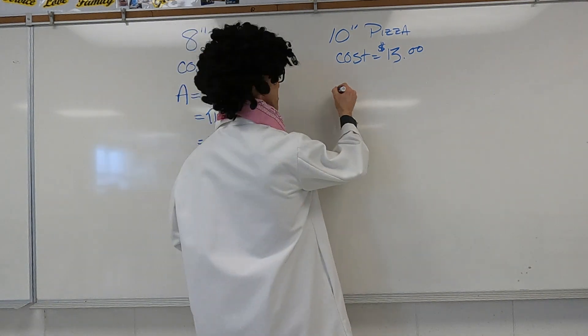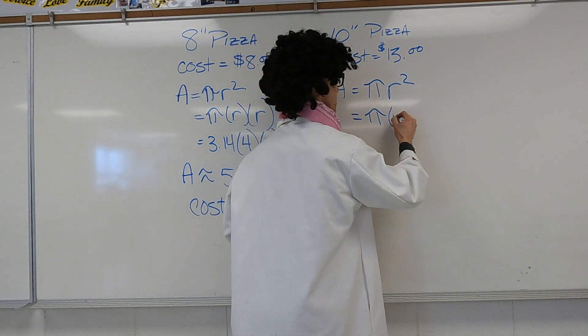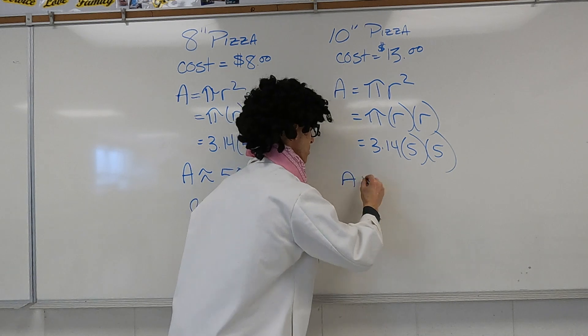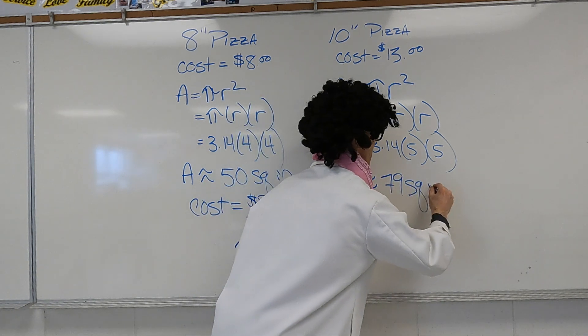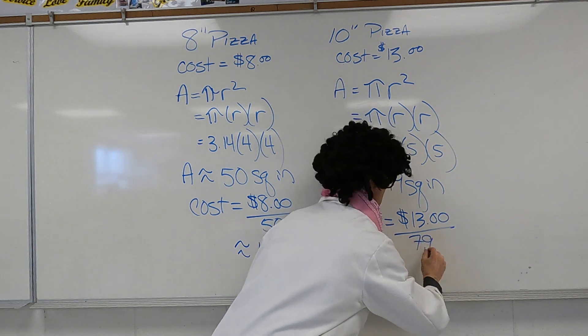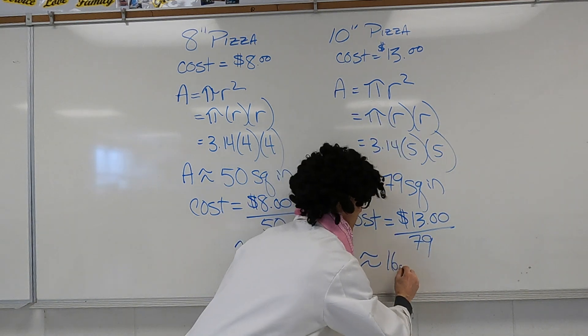A 10-inch pizza has a radius of 5 inches, so its area is about 3.14 times 5 times 5, or about 79 square inches. That means the cost per square inch is $13 divided by 79, or about 16.5 cents per square inch. Wait a second — this means that the 10-inch pizza is actually a little more expensive per square inch than the 8-inch pizza. Interesting.